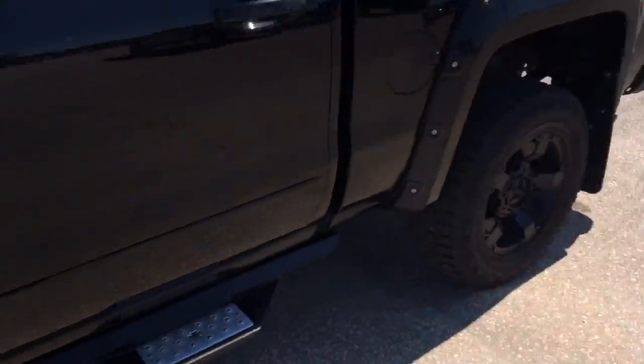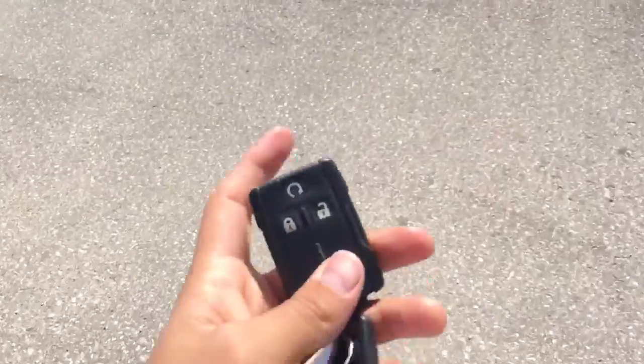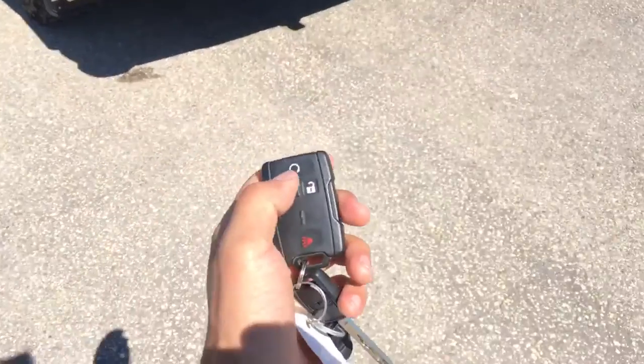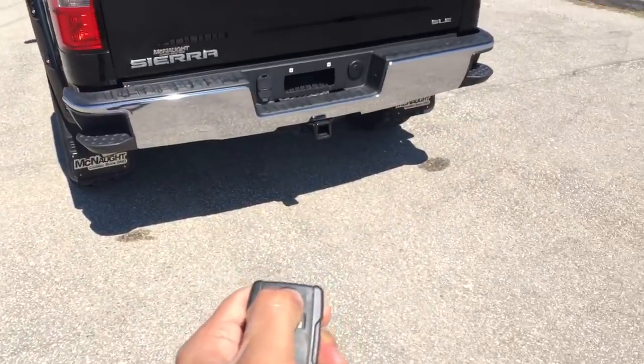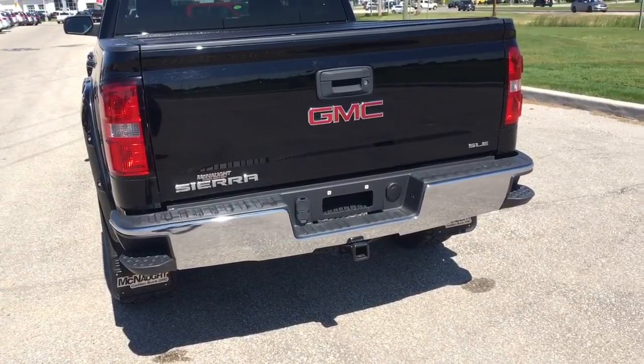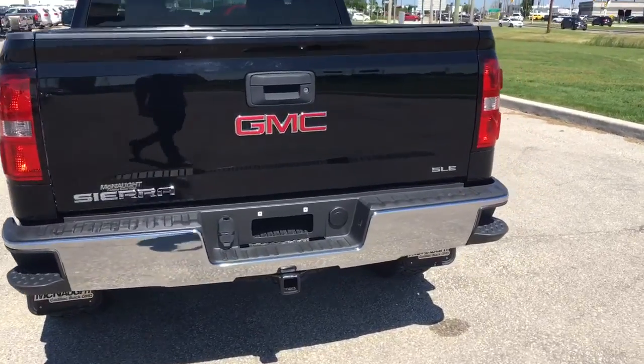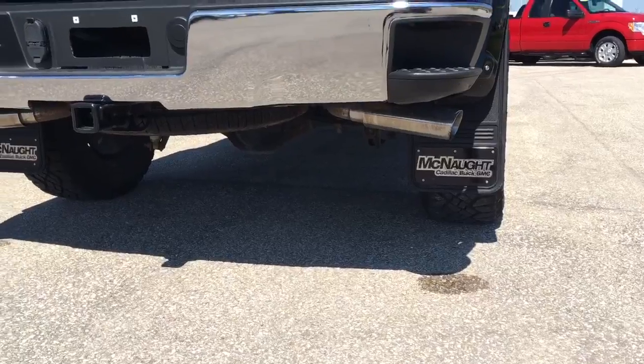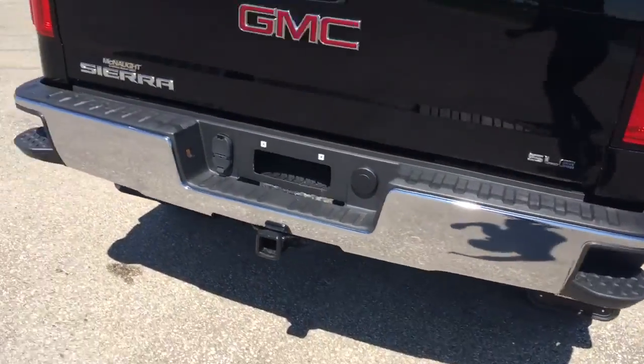Actually, before we go inside, let me show you this. Let's do a start up here. This thing is equipped with command start — tap the lock button twice, hold the turn over button. Listen to that rumble. Dual exhaust, also a custom job.